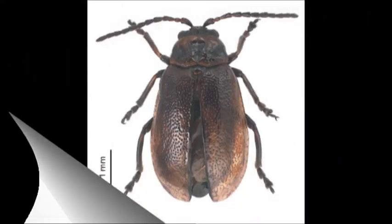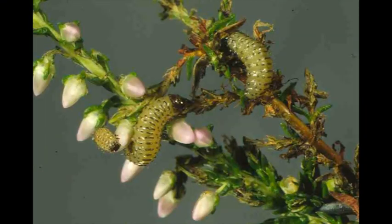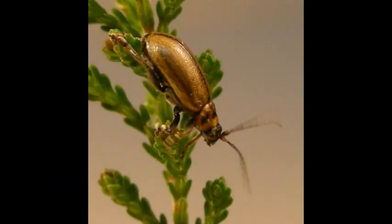The heather beetle was an exceptionally good example for biocontrol. It had been well studied in Europe. Its damaging effects on heather had been very well studied, and so it was already well known as a very damaging insect for heather, and so an obvious biocontrol agent.